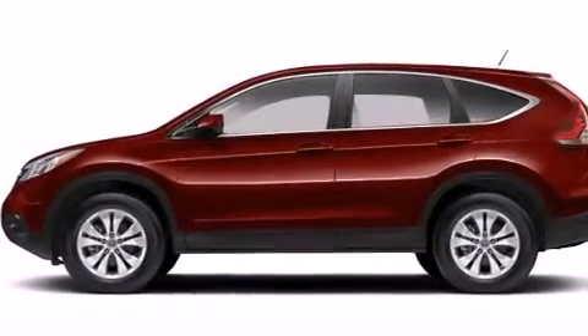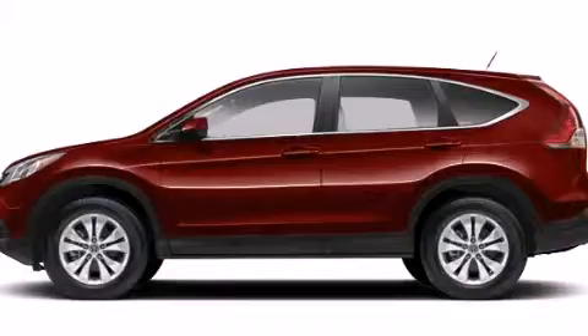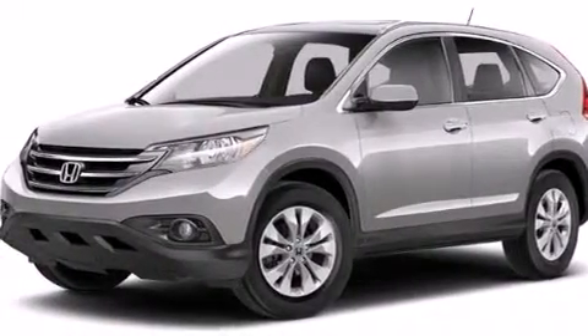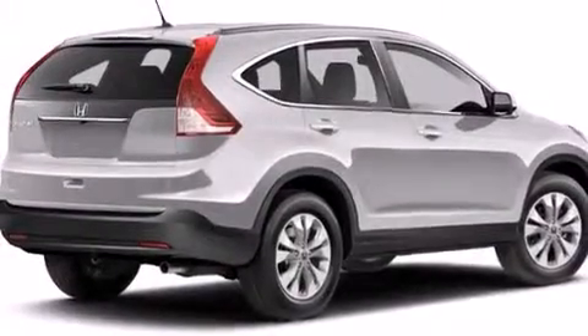Also included are a rear window defroster, advanced compatibility engineering body structure, a remote entry system, and XM satellite radio which streams commercial free music, news, sports, and more.